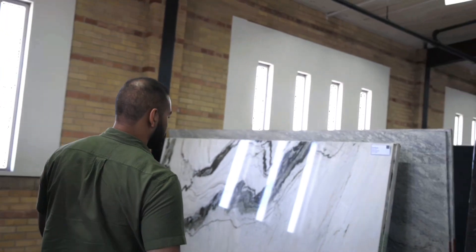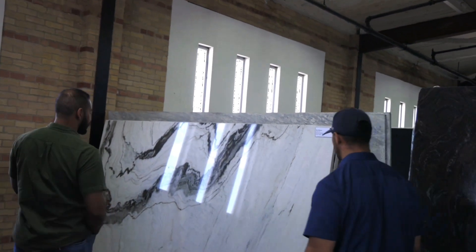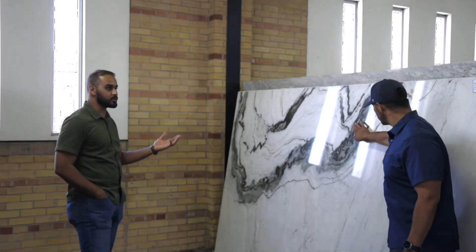Quartzite is a lot more expensive than granite and usually more than marble as well. This is actually a very special, unique material from India. It's called sansimone, but it's a dolomite.